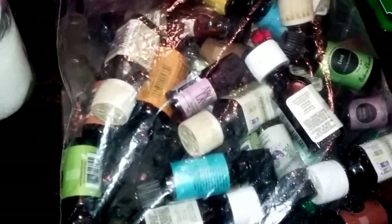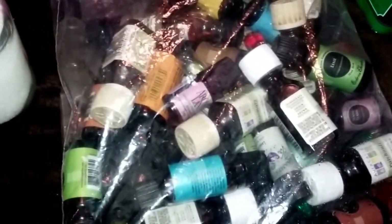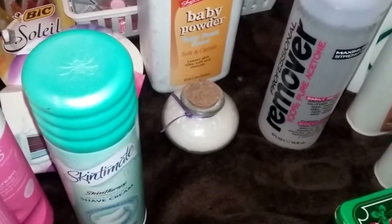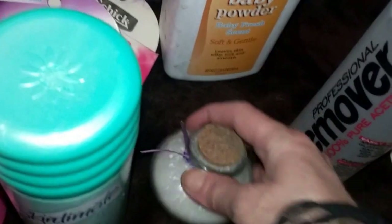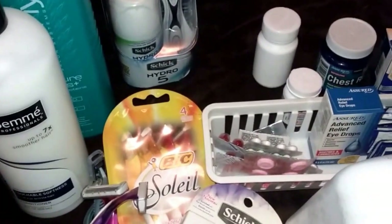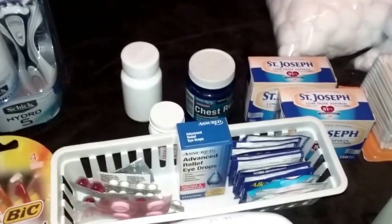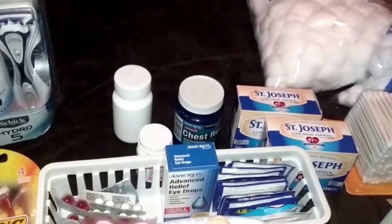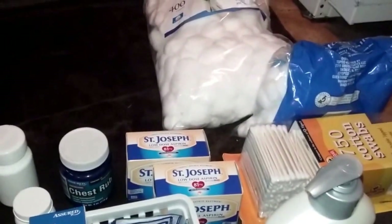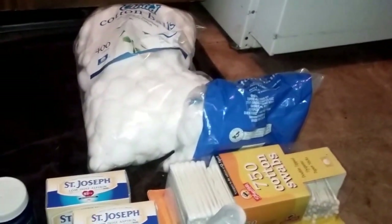I swear by this Aussie Three Minute Miracle conditioner - I use it in place of any other conditioner. Some scrubs and I love the jars, peace-of-mind bath salts, some homemade bath salts. I didn't even take my essential oils out of the bag because each one sparks joy and they're all half to three-quarters full. I have a big bottle of acetone, homemade fairy dust powder and glitter, baby powder, new razors and refills.